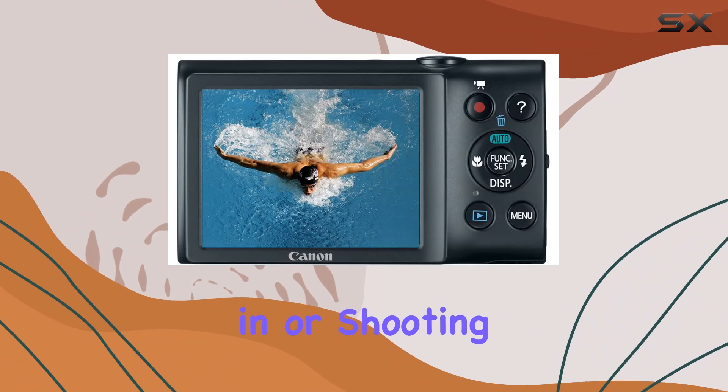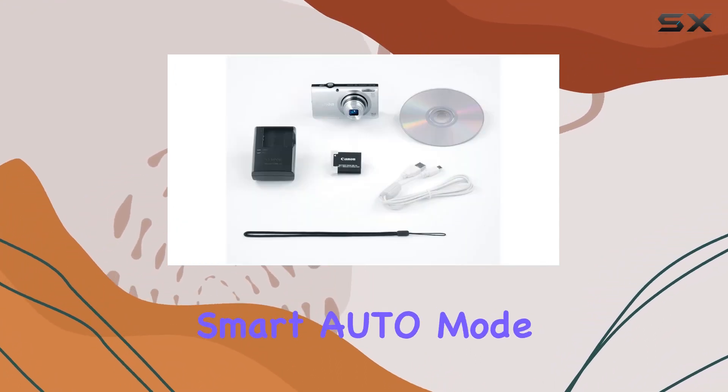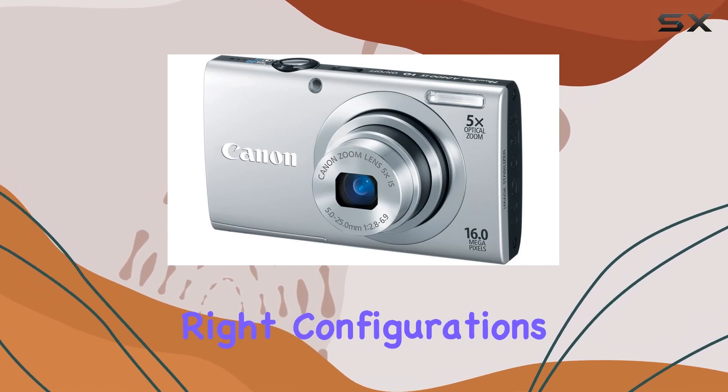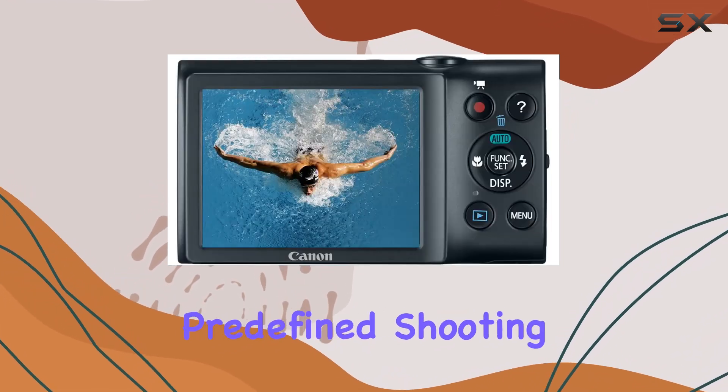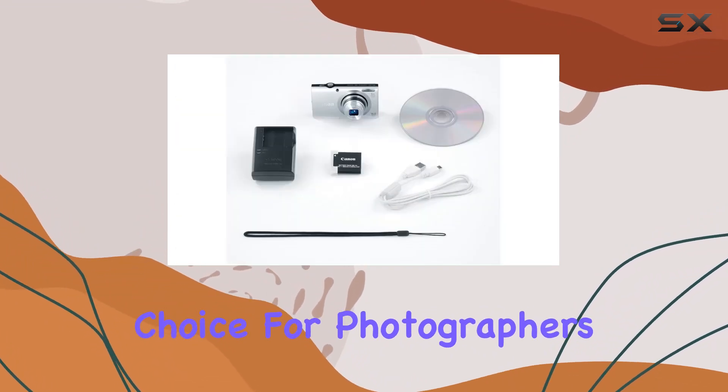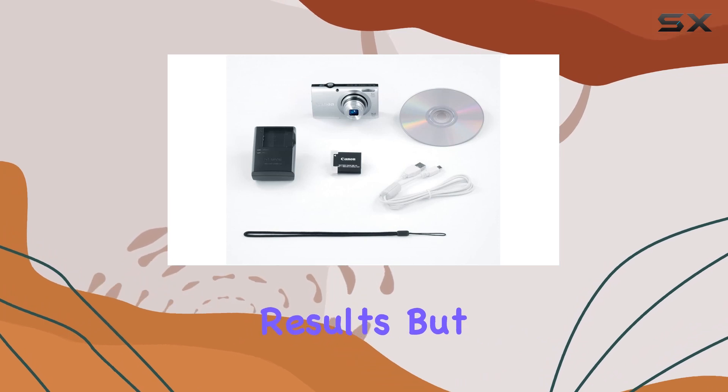Whether you're zooming in or shooting on the move, one standout feature is the Smart Auto mode, which takes the guesswork out of settings by intelligently choosing the right configurations based on 32 predefined shooting scenarios. This makes it a fantastic choice for photographers of all levels who want hassle-free, yet impressive, results.